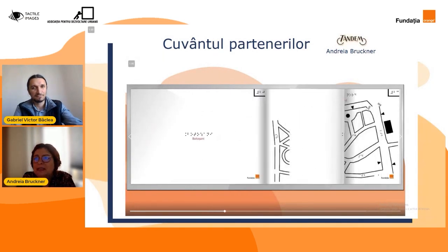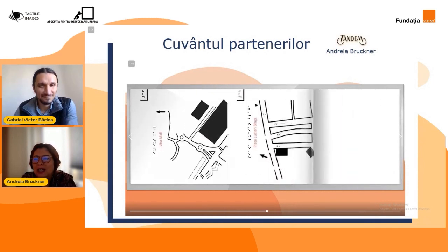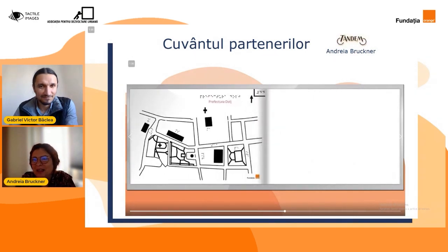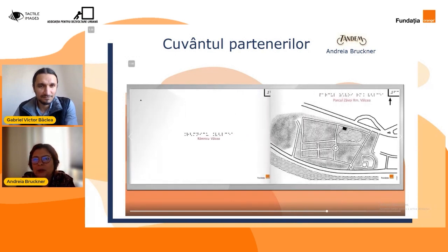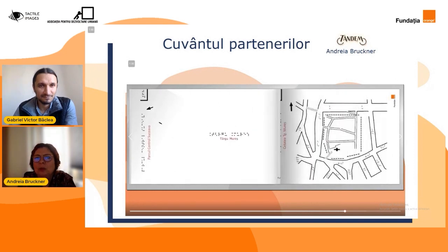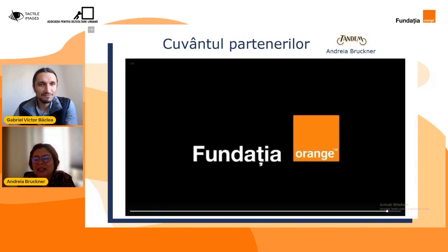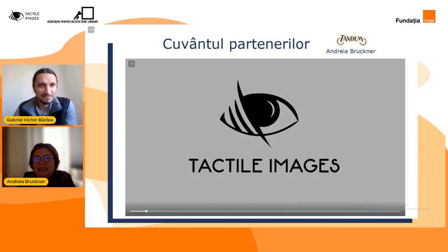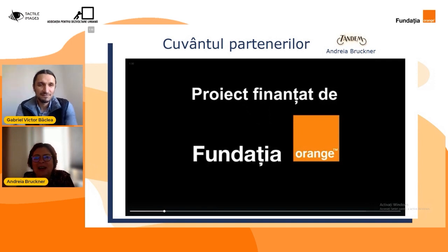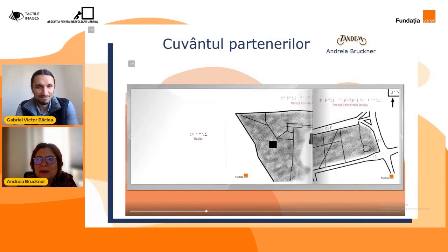E adevărat că, de exemplu, cei din Cluj m-au rugat să le desenez intrarea la mall. Nu prea e obiectiv turistic, dar pentru comunitatea nevăzătorilor din Cluj, mersul la mall era o chestie foarte importantă și posibilitatea de a se descurca în hățișul de treceri de pietoni din jurul mallului. La fel au mai fost niște gări. În Târgu Mureș am ales zonele de plimbare, cetatea și parcurile mari. Noi suntem deschiși dacă comunitățile locale ne spun că ar mai vrea ceva în plus, să continuăm colaborarea și să continuăm să mai facem aceste hărți.